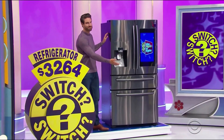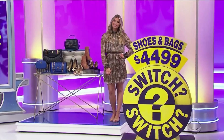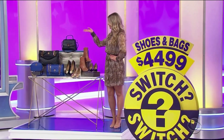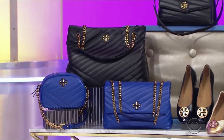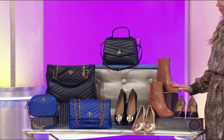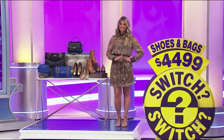A smart refrigerator and designer accessories. Stylish and sophisticated, this leather collection by Tory Burch features a camera bag, two shoulder bags, and a lambskin satchel, plus two pairs of flats, booties, and a pair of pumps!